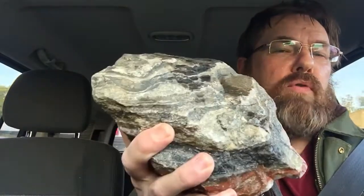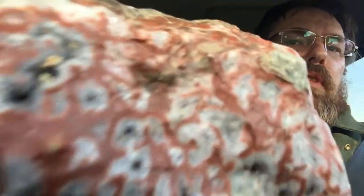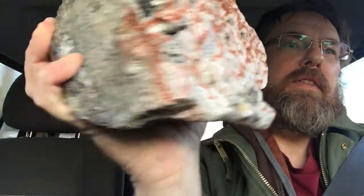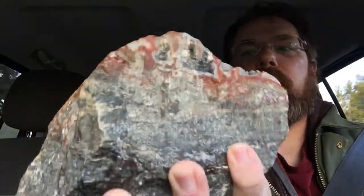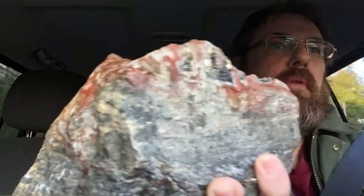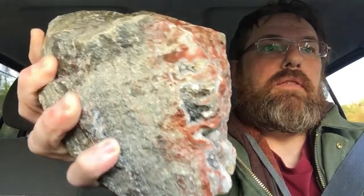That's the host rock. But look what you have here — this is what we call seam agate. This is one of the sources for Lake Superior agate, right here. It's the Gunflint Formation. This would be the top of the bed right here, and this probably formed as a result of a disconformity.